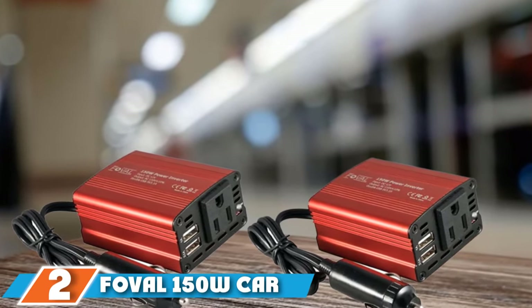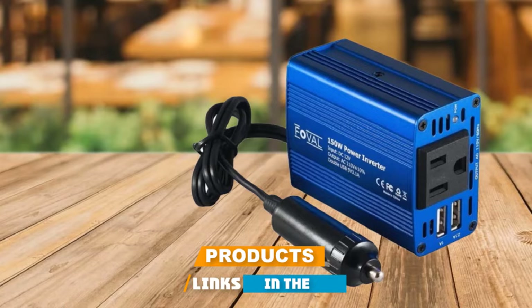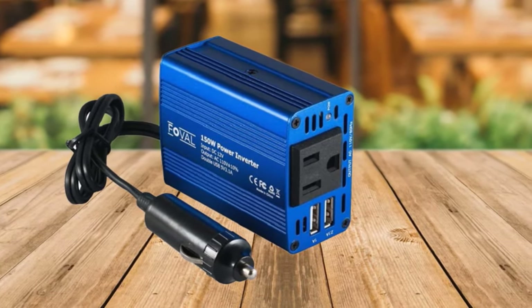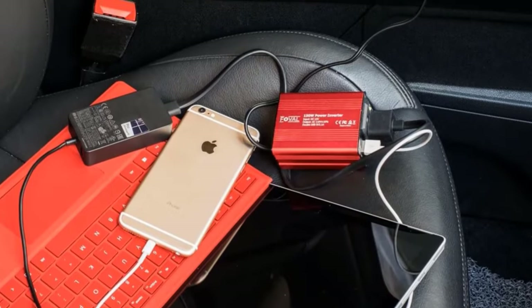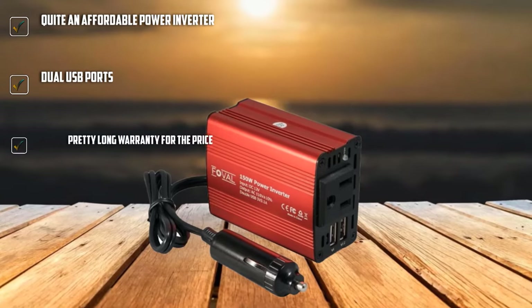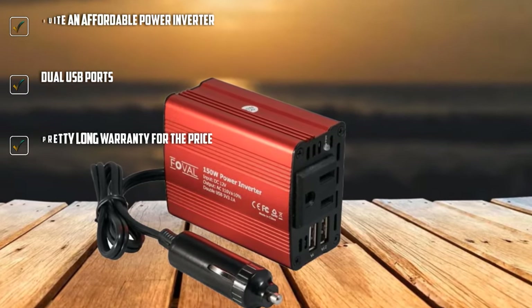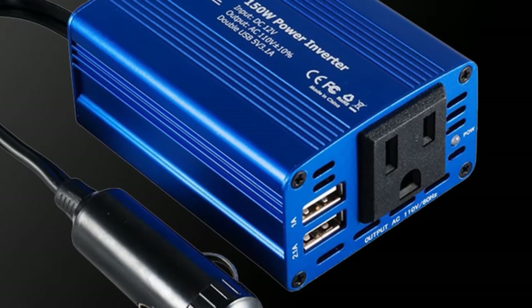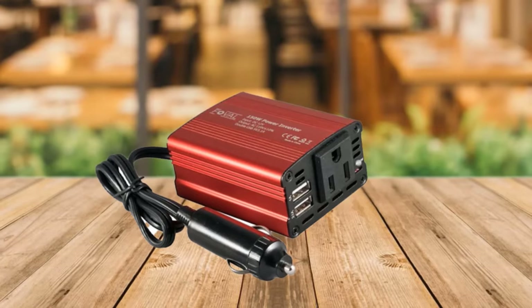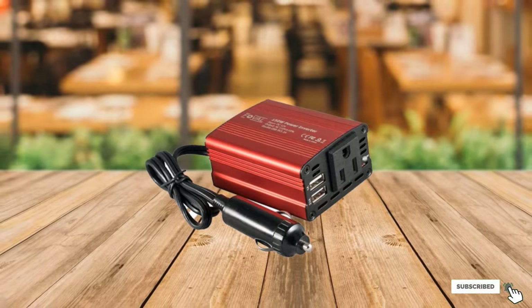Moving on to number 2, the Fovil 150W Car Power Inverter. If you are on a tight budget and want something highly affordable, then you can go with Fovil. It is the cheapest option on this list. Even at its price tag, it converts DC12V to AC110V with a wattage rating of 150 watts. You also get a 3.1A USB charger at the front, though there are dual USB ports but only a single AC outlet. Despite being an entry-level power inverter, you still get a 1.5-year warranty.